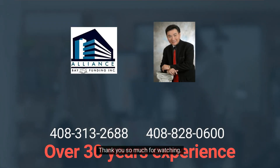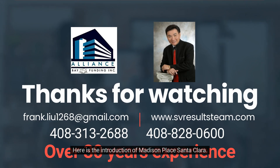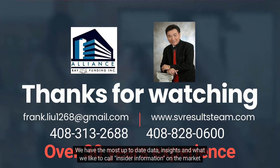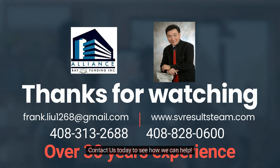Thank you so much for watching. My name is Frank Lee. Here is the introduction of Madison Place Santa Clara. If you're thinking of buying or selling in Madison Place, make sure you call your local experts, the Frank Lee team. We have the most up-to-date data, insights, and what we like to call insider information on the market in Madison Place. Contact us today to see how we can help.